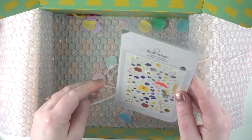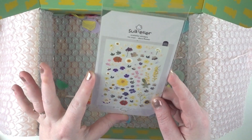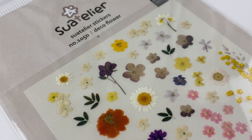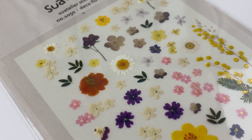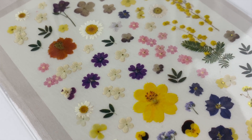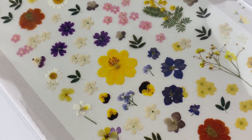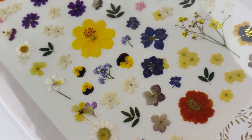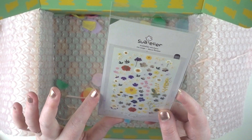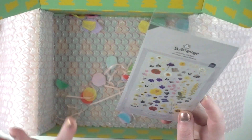Last but not least are some Sue Atelier stickers — pressed flowers, and they're so pretty. These are actually a repurchase — I've bought these exact ones before and used them all up, so I just got more because I loved them so much. You can see why: there's a tiny bit of gold in the heart of some of the flowers. They're just lovely to scatter around a page to add that little bit of extra floral whimsy and prettiness.